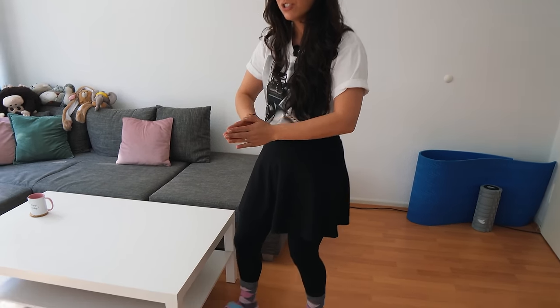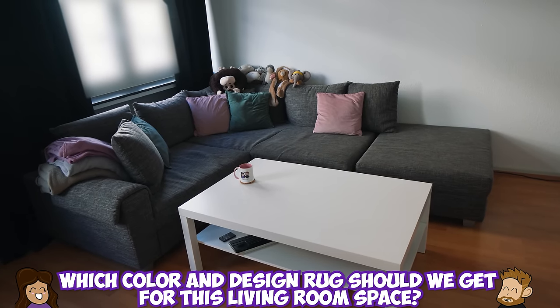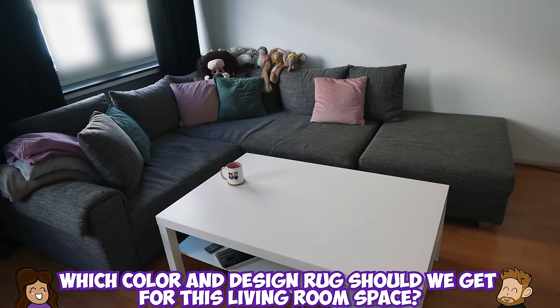But this rug situation has been very difficult. We don't know what color to get, what texture, what pattern. Any suggestions are welcome — what kind of color for the rug should we get? Or should we get a rug at all?